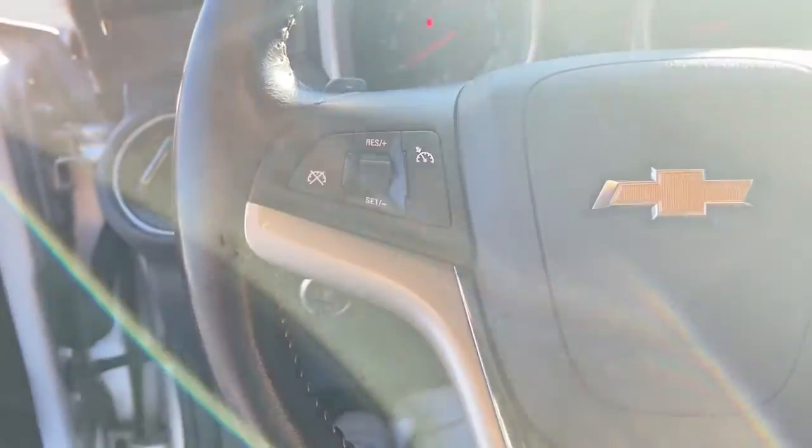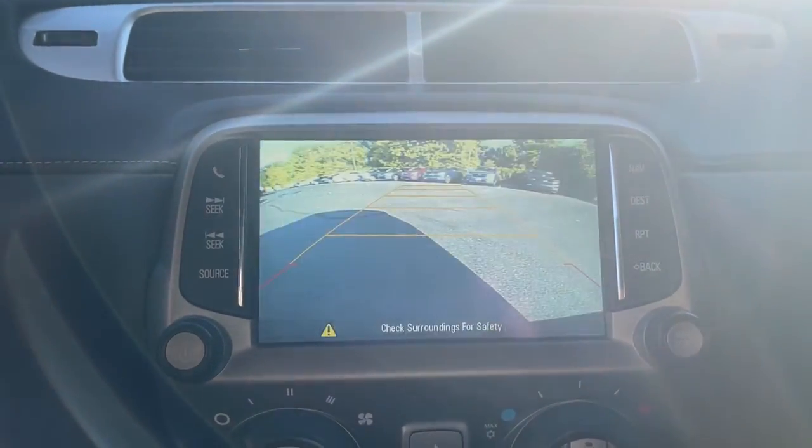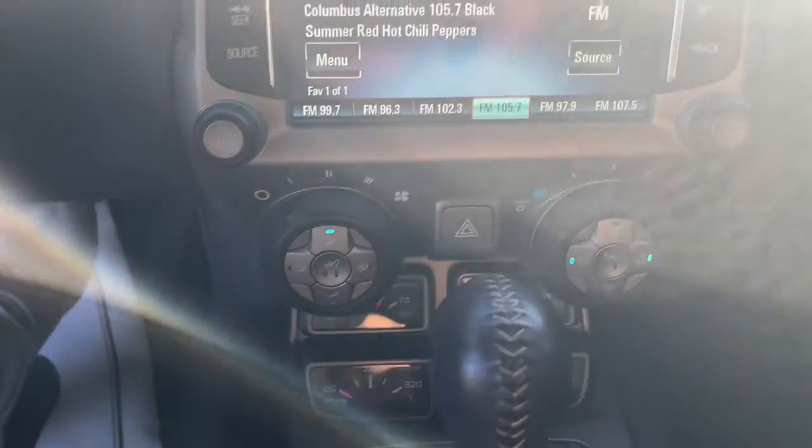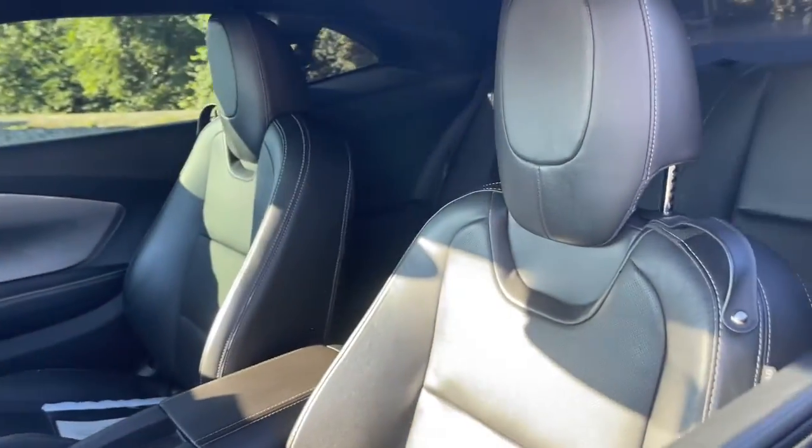These are just some of the great options this vehicle comes with: navigation system, keyless entry, V6 cylinder engine, satellite radio, backup camera, premium sound system, power passenger seat, heated mirrors, fog lamps, and heated front seat.